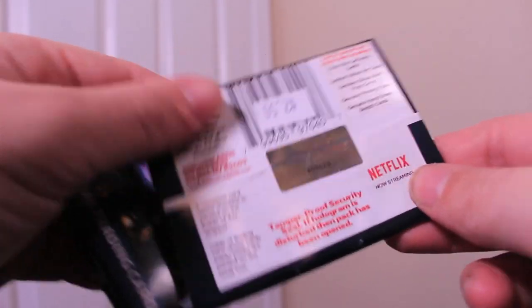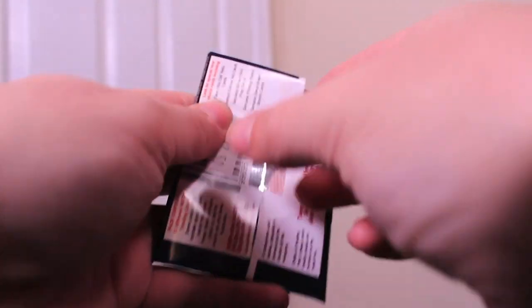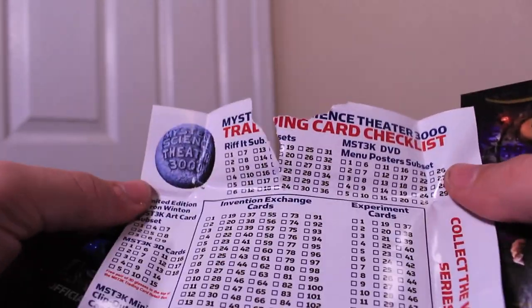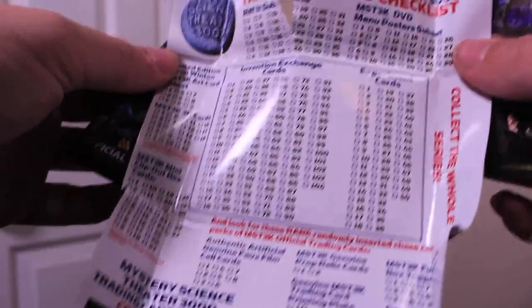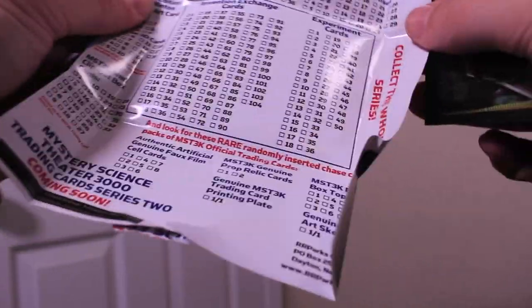I'm not picky about the number of cards — I'm just curious to see what's inside. It looks like I could keep track of all the ones I have with the inside of the wrapper. That would have been good to know before I tore it. And Series 2 is coming soon, so I don't know how seriously I'm going to collect these. I just thought it was fun to find them as an impulse buy.